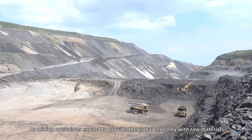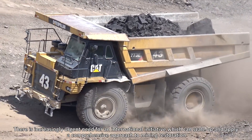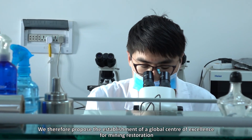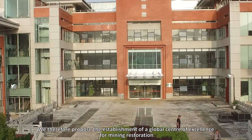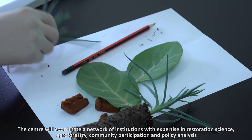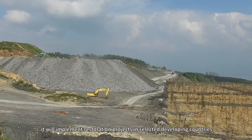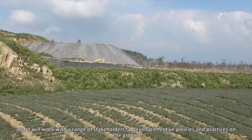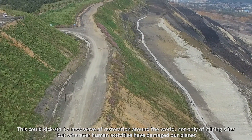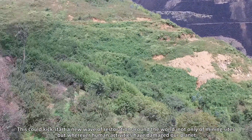As mining operations expand to provide the global economy with raw materials, there is an increasingly urgent need for an international initiative which can scale up and apply a comprehensive approach to mining restoration. We therefore propose the establishment of a global centre of excellence for mining restoration. The centre will coordinate a network of institutions with expertise in restoration science, agroforestry, community participation and policy analysis. It will implement restoration projects in selected developing countries and work with a range of stakeholders to develop effective policies and practices on the ground. This could kick start a new wave of restoration around the world — not only of mining sites, but wherever human activities have damaged our planet.